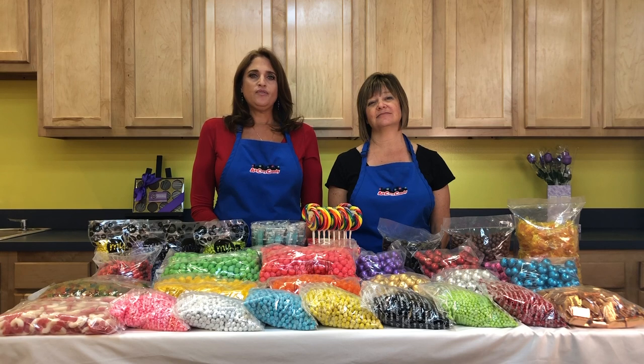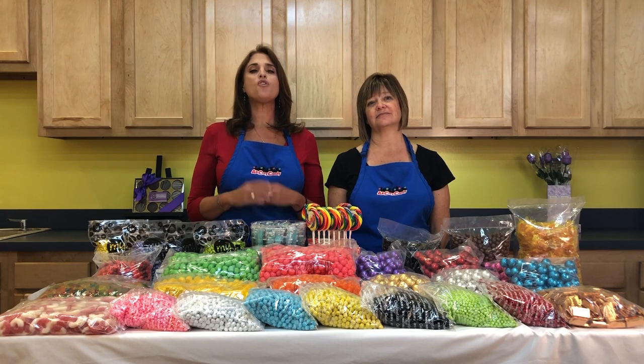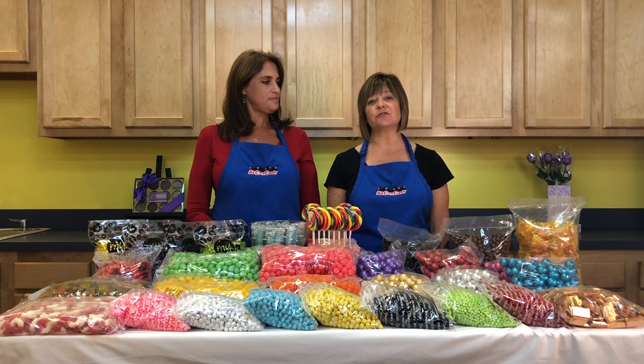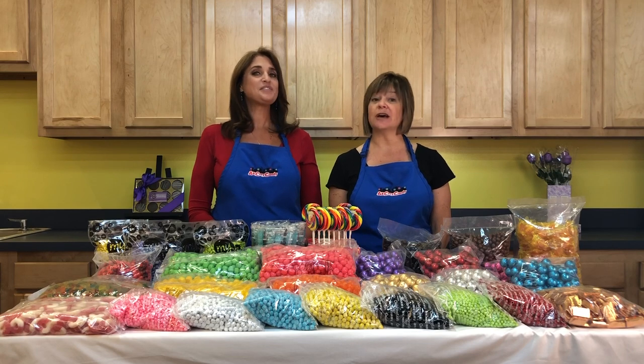When it comes to choosing flavors, definitely include some of your personal favorites, but remember you are designing a buffet for everyone. You can also select candy flavors based on your theme — add tropical flavored candies for a beach theme, or chocolate and liqueur flavored candies for an elegant wedding.